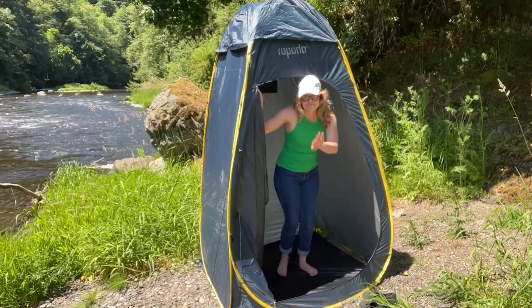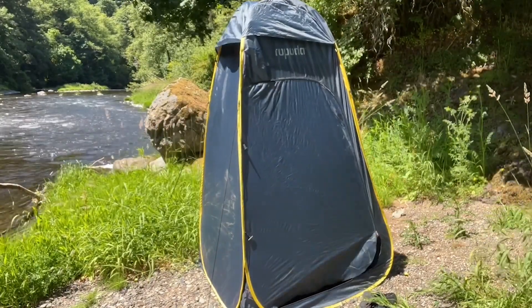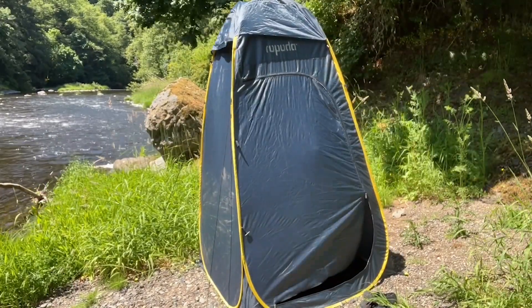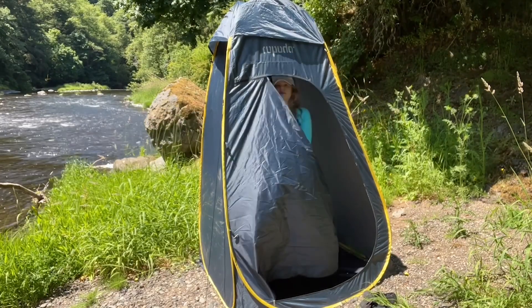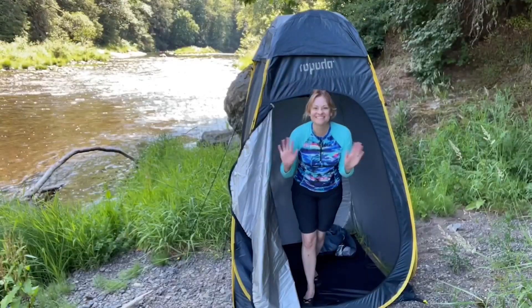Hey, it's Gina from WTI. I just hate it when I go camping and my tent is not high enough for me to change my clothes in, or I want to take an outdoor shower or something where I need a little bit of privacy. I don't have a tent that can handle that — well, that's where this Rapoda tent comes in perfectly.